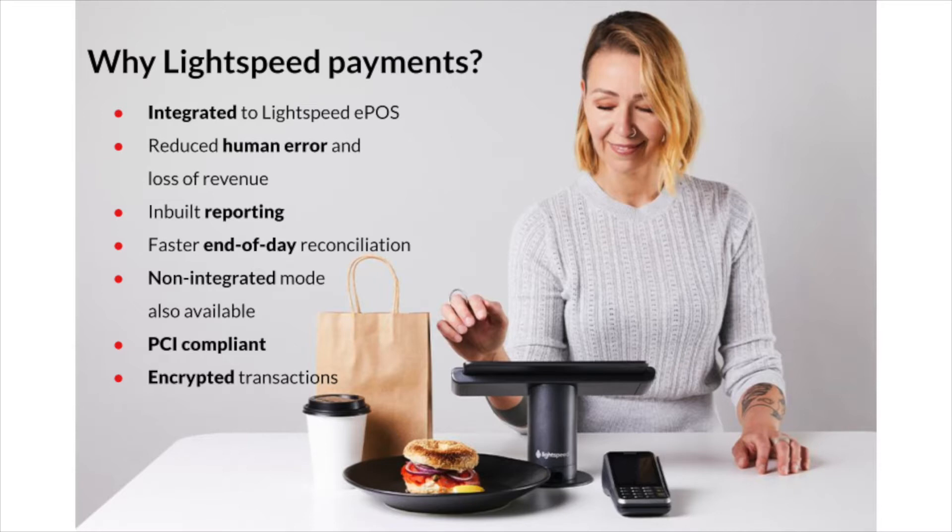Lightspeed Payments is an integrated or non-integrated payment solution that offers multiple benefits for you. First, there is a seamless integration between your Lightspeed POS and a modern payment terminal, a core need of every restaurateur. The integration is established with wireless payment terminals and brings convenience, saves time, and reduces human error.